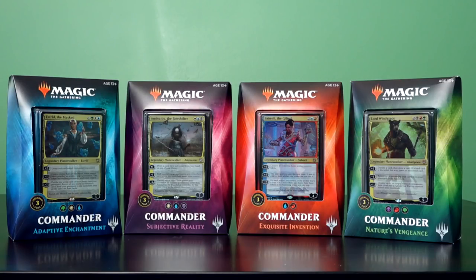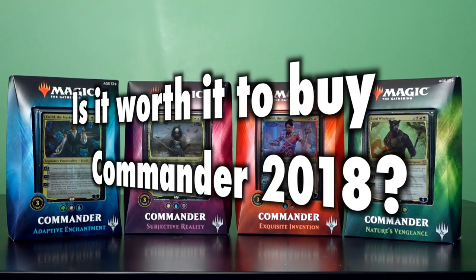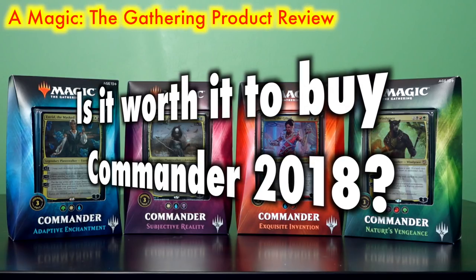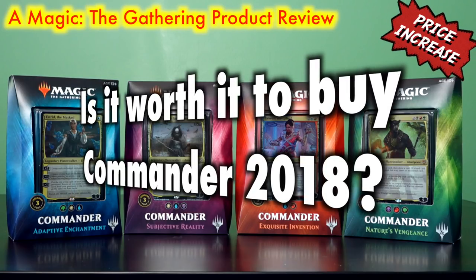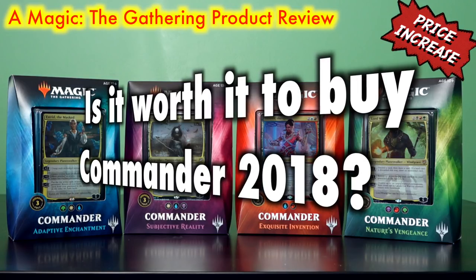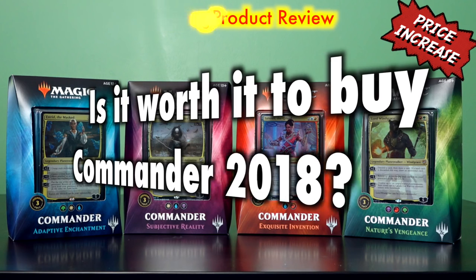Many Magic the Gathering players have asked the question: is it worth it to buy a Commander 2018 pre-constructed deck? Once the star jewel of Wizards of the Coast, this year's line has had a significant shake-up in both price and contents, begging the question more than ever if the now $40 price tag for this once perfect product is still worth it — and if so, by how much? Is this price part of a plan for providing players with powerful Commander cards, new and old, or just callously cashing in on a popular product? Let's take a look.